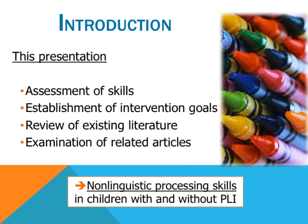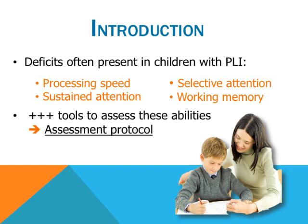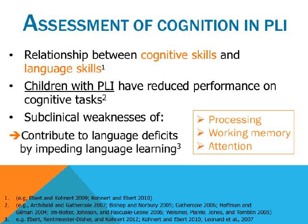The studies included in Ebert and Konert's analysis included monolingual English-speaking participants. However, recent studies have shown that bilingual children have better performances on perceptual cognitive tasks than monolingual children. The impact of bilingualism on the attention levels of children with PLI remains not well understood. Therefore, the purpose of this talk is to look at the various tools that exist for the assessment of these skills.